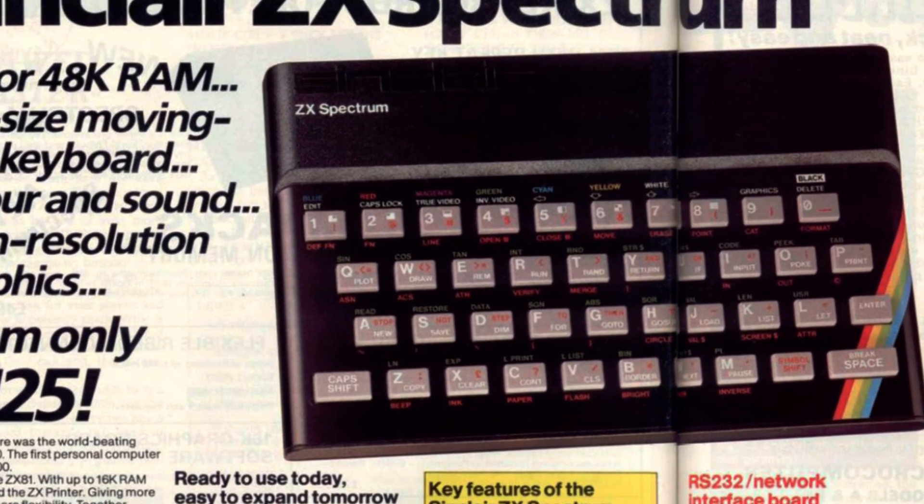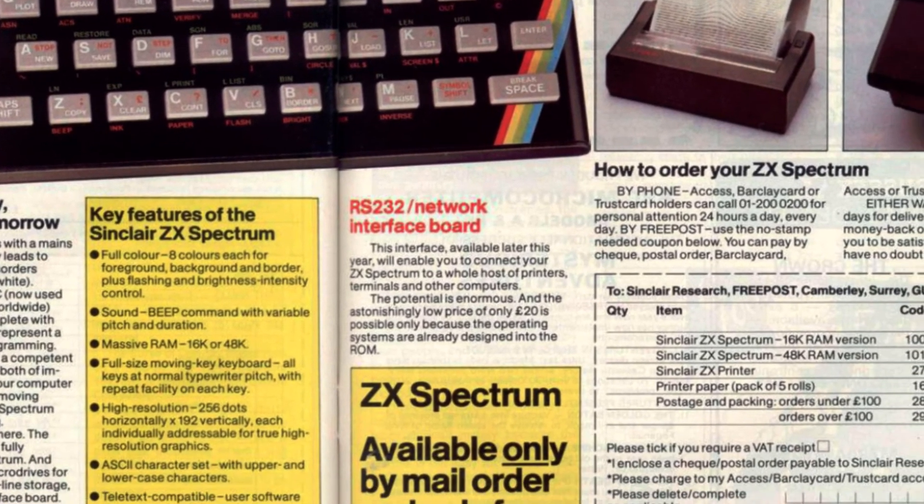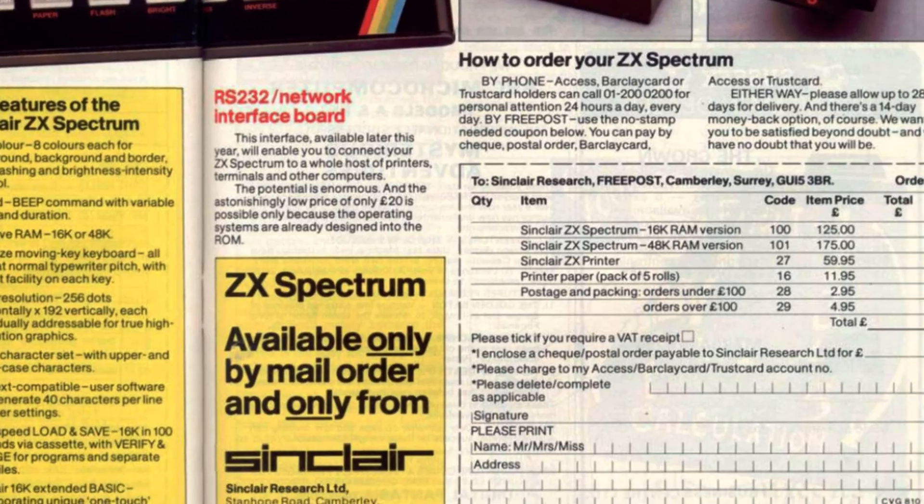The ZX Spectrum's most significant change compared to its predecessor was the introduction of a colour display. After all, the processor was basically the same Zilog Z80, just a higher spec.